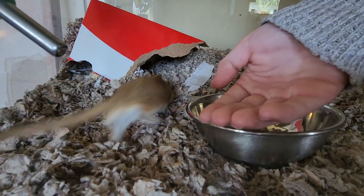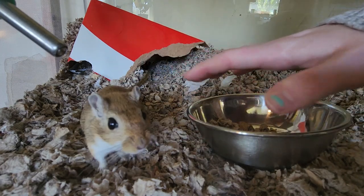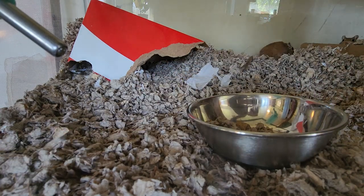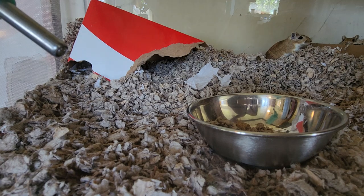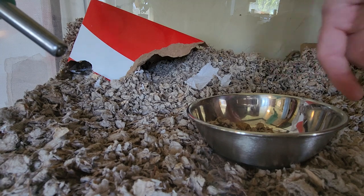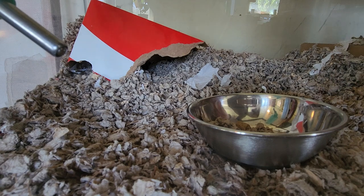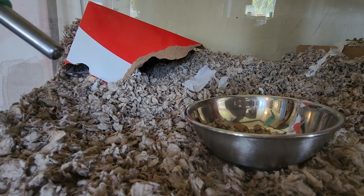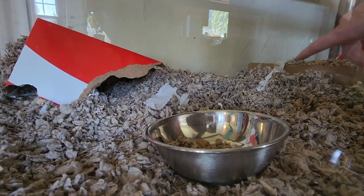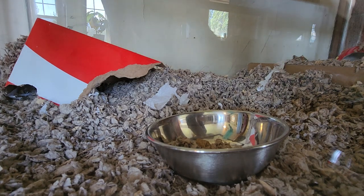You'll sometimes see them kind of drag their body along the ground with their legs back — that's because they have an oil gland on their belly. That dark spot on the tummy is their oil and pheromone gland, and that's how they tell other gerbils that's their territory. They're just a joy to watch — I love these guys, they're so great.